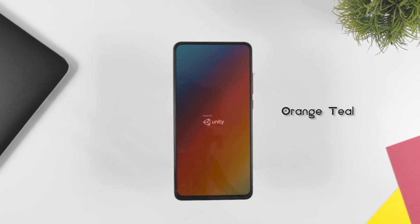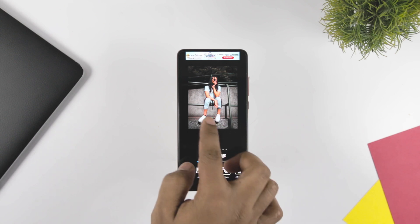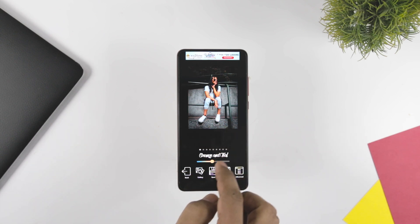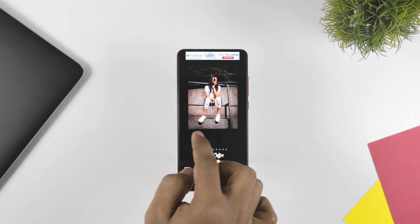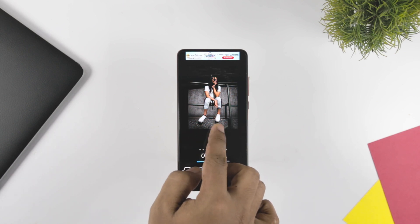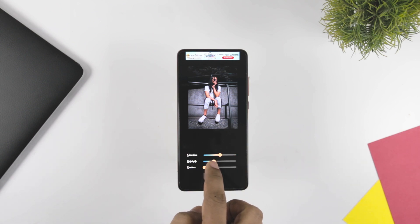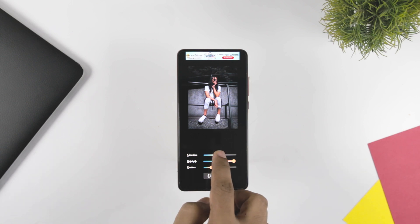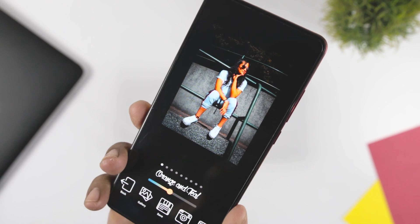Orange & Teal is the next app on our list. The app is a proper photo editor which gives your images a professional look by adding quality filters. Its interactive and easy-to-understand UI makes it more appealing. You can simply edit your image by choosing the image, drag it towards the right, and with a blink of an eye your photo will be edited. The app also offers basic editing options which include adjusting contrast, saturation, and sharpness of your image.